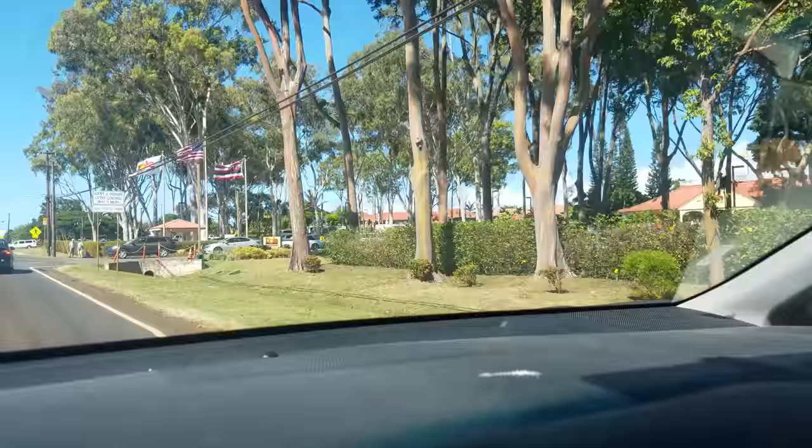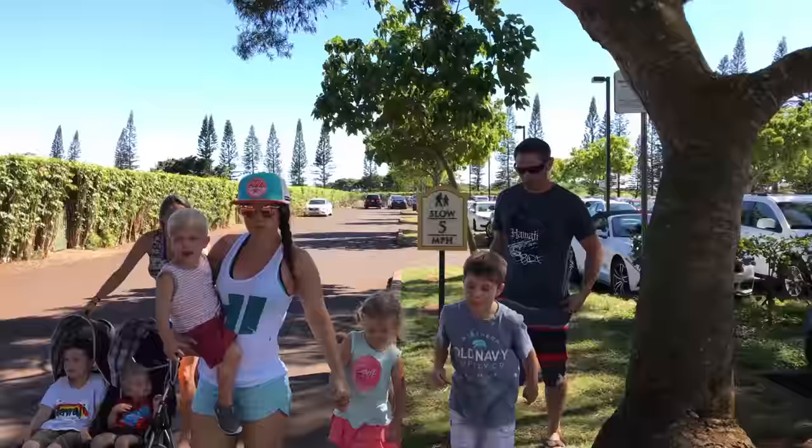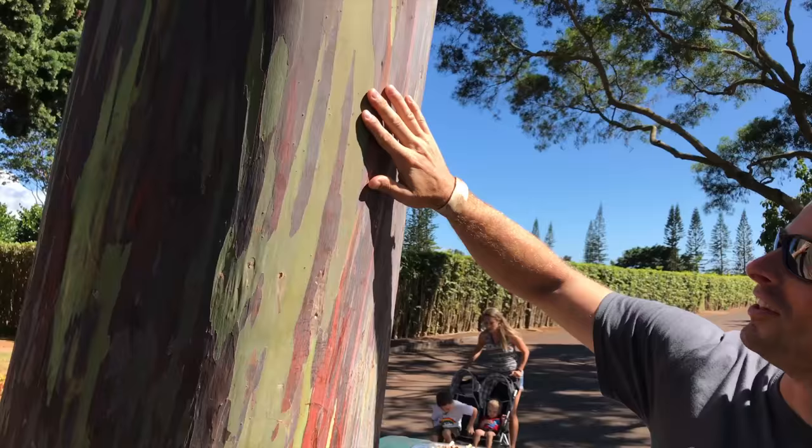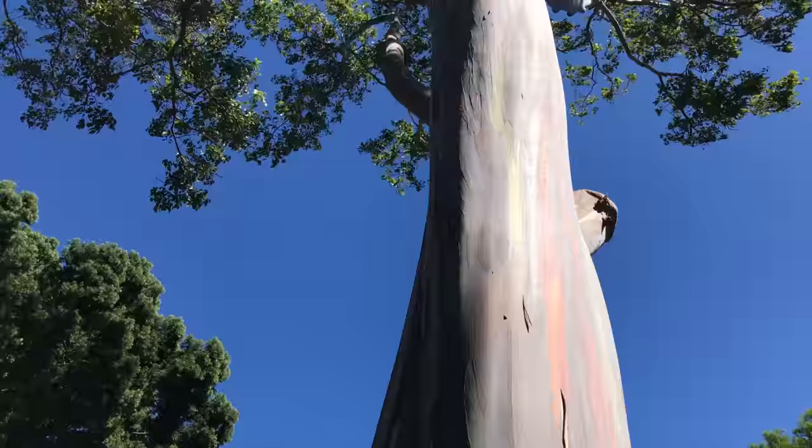We're here at the Dole Plantation. You guys have got to see these trees — they're crazy, multi-colored with all the different layers of bark that peel off: green, maroon. Very pretty. We had huge construction driving out here and it took about 40 minutes longer than it should have, which means we've only got an hour here to ride a train, go see the fish, get a Dole Whip, and head over to Magic Island so we can do the meetup tonight.